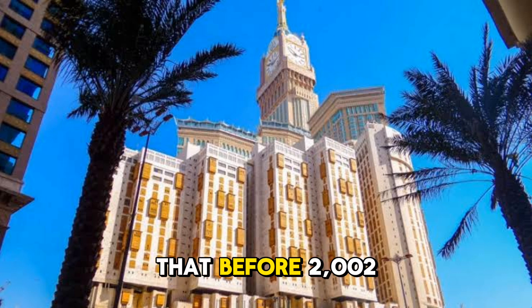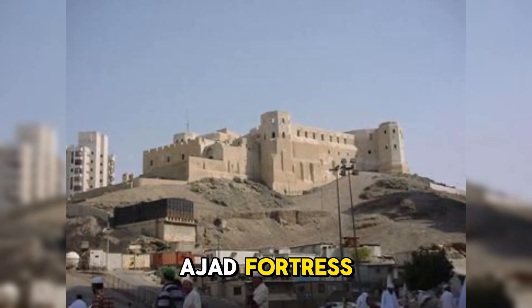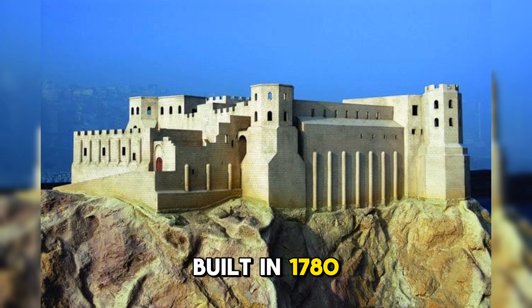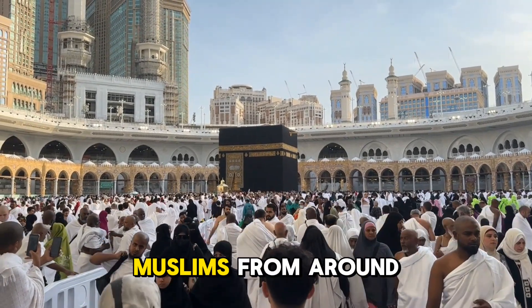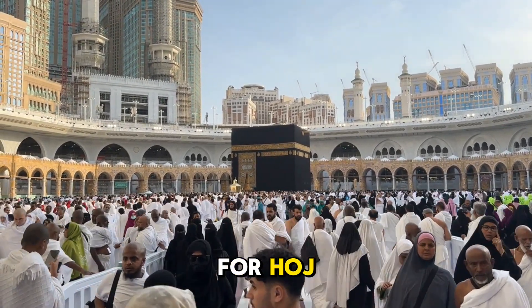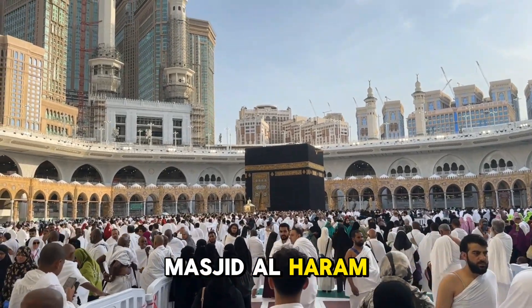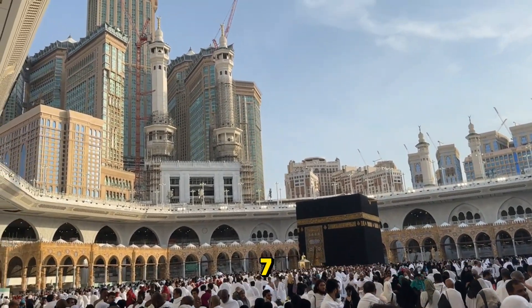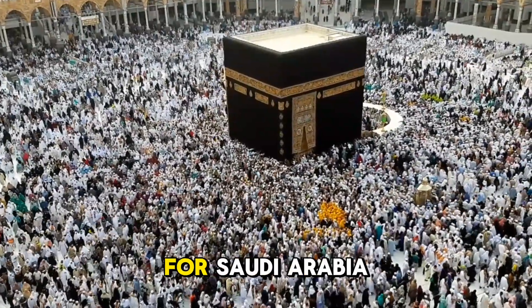But did you know that before 2002, this location was home to the Ayyad fortress? This fort was built in 1780 during the Ottoman Empire to protect the Kaaba. Makkah is a sacred city in Saudi Arabia where millions of Muslims from around the world come for Hajj. However, even outside the Hajj season, Masjid Al-Haram is crowded 24/7.